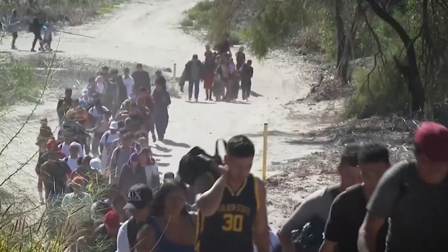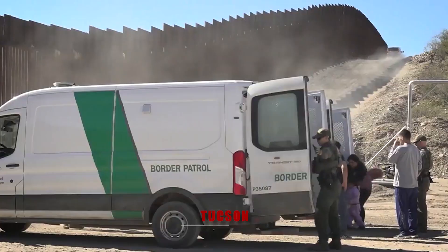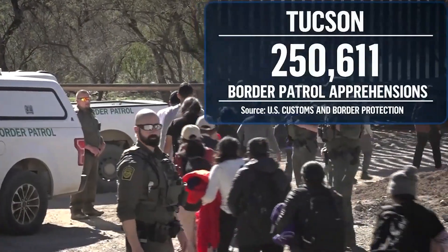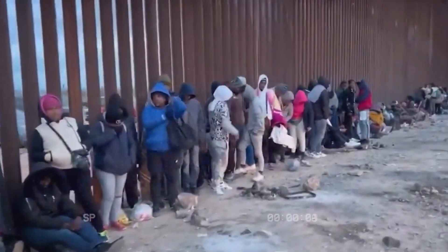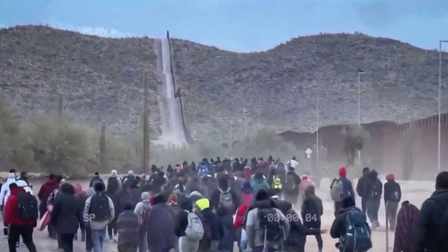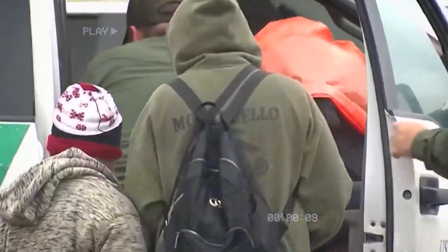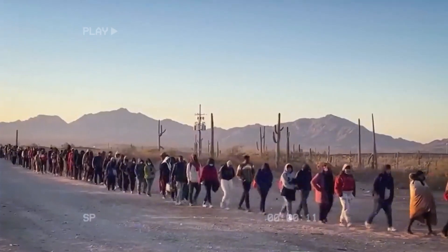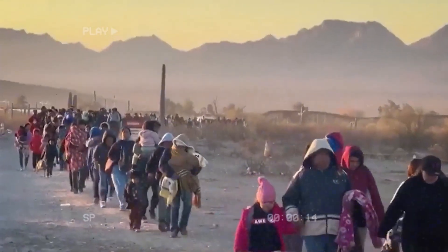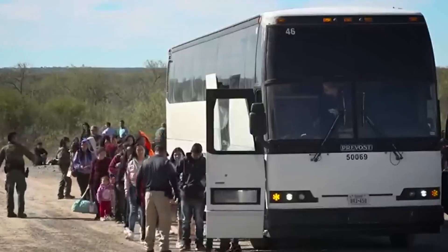Despite the risks, the number of migrants attempting to cross the Arizona border continues to rise. Over the past four months, the Tucson sector recorded a staggering quarter of a million migrant apprehensions — the highest of any region. The Arizona desert stretches out as a vast and unforgiving expanse holding both hope and danger. For countless illegal immigrants who attempt to cross, this treacherous journey is a matter of life and death, putting a strain on both Border Patrol and local communities who struggle to provide resources and support.